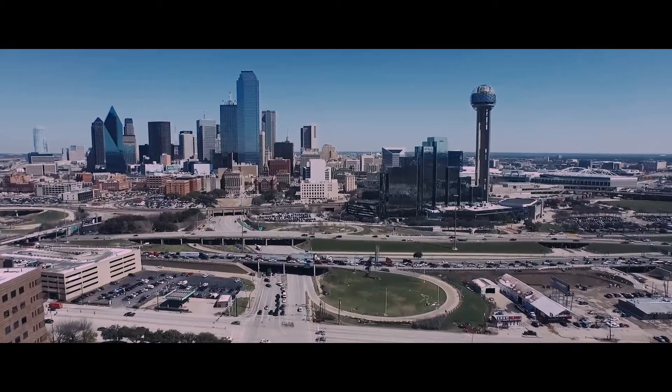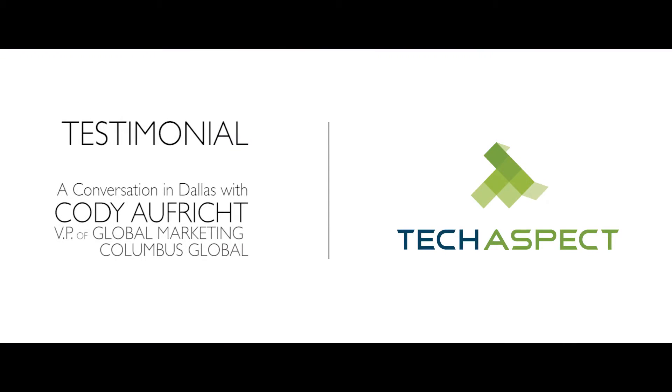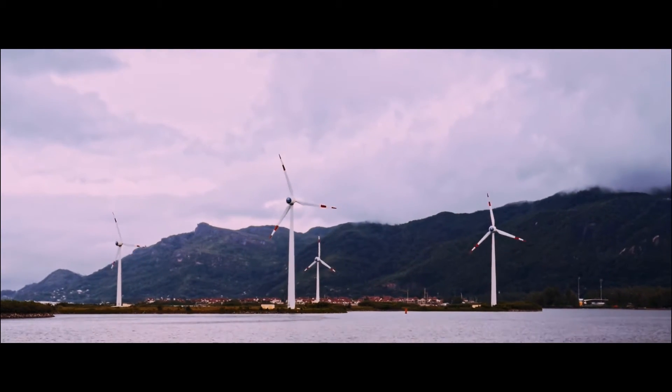Tech Aspect really exceeded our expectations on a number of fronts. My name is Cody Offrich and I'm Vice President of Global Marketing at Columbus. Columbus is an international software consultancy headquartered in Copenhagen, Denmark. We focus primarily on digital transformation of mid-market companies worldwide.